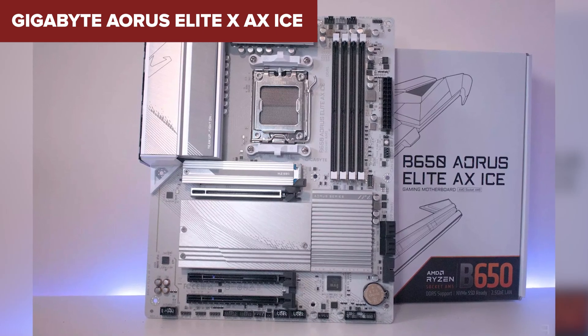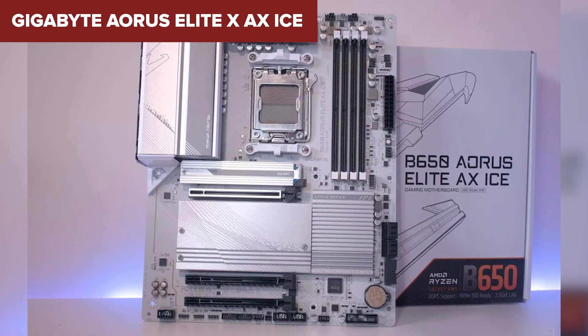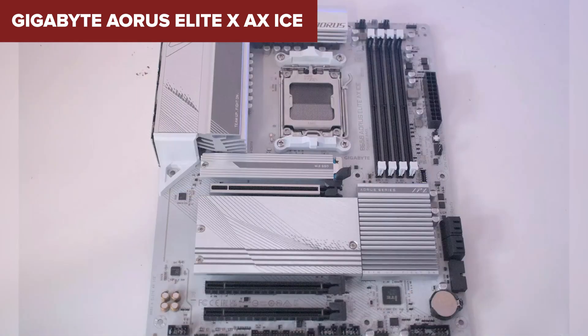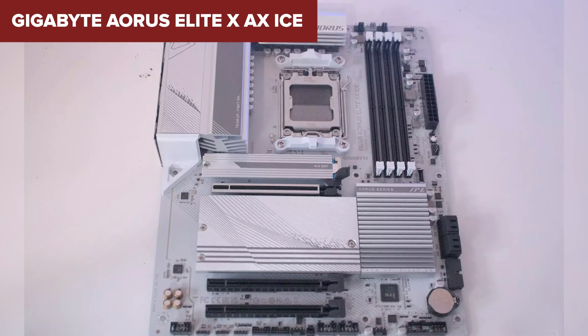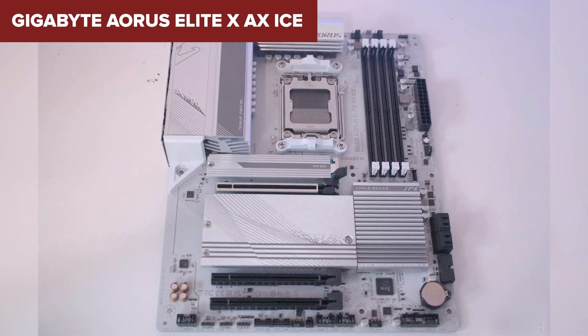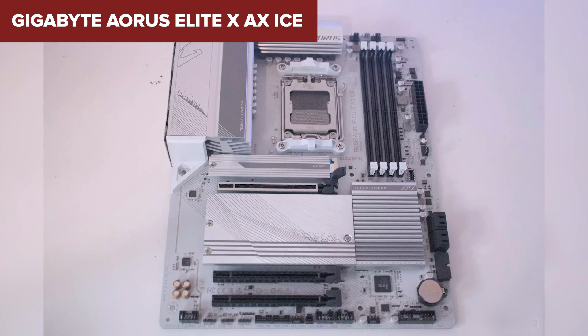Additionally, while it performs well in most tasks, the VRM design might struggle under the heaviest loads with top-tier CPUs like the Ryzen 9 7950X. In conclusion, this motherboard is ideal for gamers and PC builders seeking robust performance with an appealing design. Check out the link in the description for more details and pricing on Amazon.